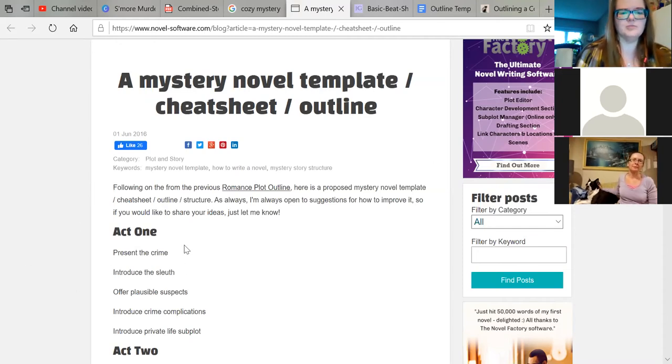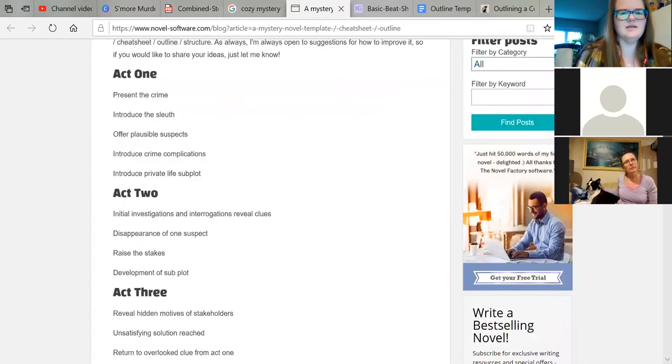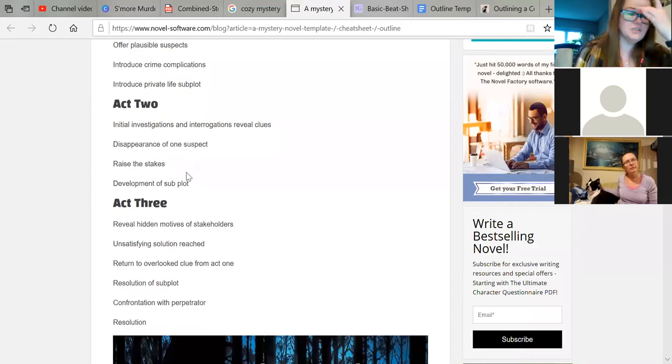For a cozy mystery — or any other fiction or nonfiction — in Act One we present the crime, introduce our sleuth, offer plausible suspects, introduce crime complications, and introduce a private life subplot. Act Two covers initial investigations and interrogations to reveal clues. A suspect can suddenly disappear and raise the stakes, and there's development of a subplot. Act Three reveals hidden motives of stakeholders, an unsatisfying solution reached, a return to an overlooked clue from Act One, resolution of the subplot, and confrontation with the perpetrator.